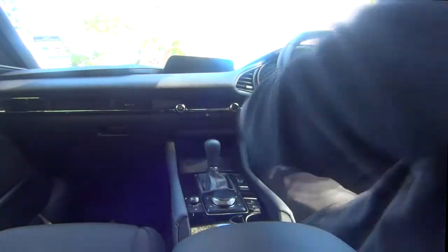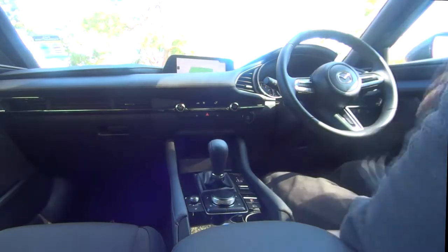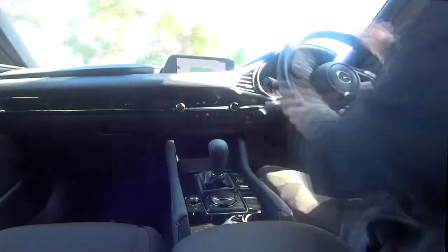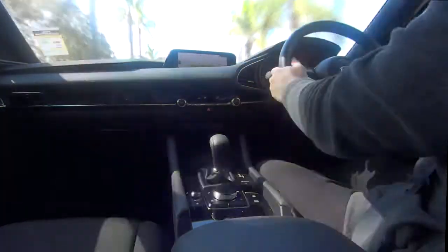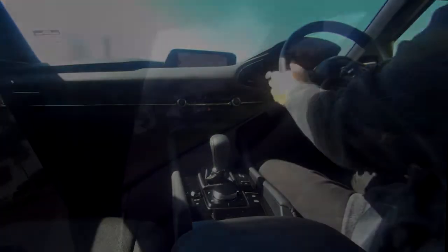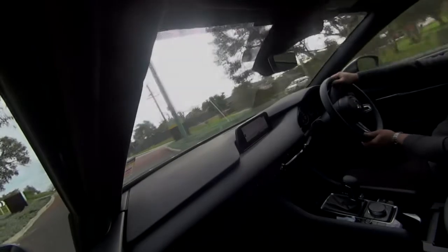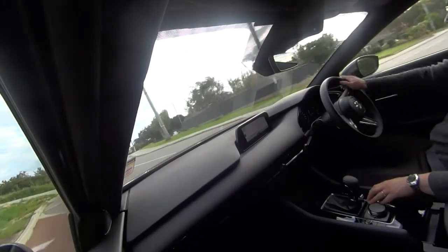The G25 does have the more potent 2.5L engine though, and in the Evolve trim, it's a fairly nice place to be in. Upgrading to the GT and the Steiner really just gets you some extra comfort features — you know, if you really need your bums and hands warmed up via heated leather seats and steering wheels, an overpriced Bose sound system, sunroofs and more driver assisted technology. Basically things that a premium buyer would tick off all boxes.